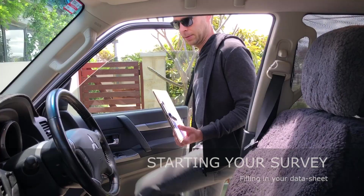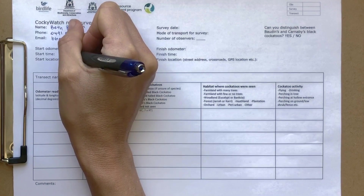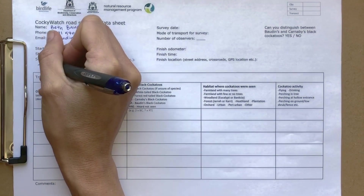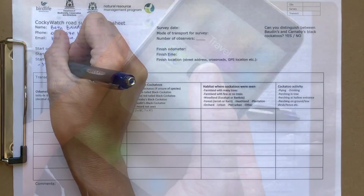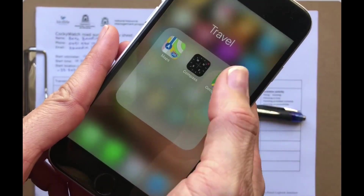Before you start on your journey, you will need to download a Cocky Watch data sheet from birdlife.org.au/cockywatch. Note down your starting time, odometer reading if travelling by car, your latitude and longitude, and your starting location. You can easily obtain your latitude and longitude coordinates by turning on your smartphone's location feature. Open your preferred navigation app and drop a pin on your location to bring up the coordinates. iPhone users can also use the inbuilt Compass app.